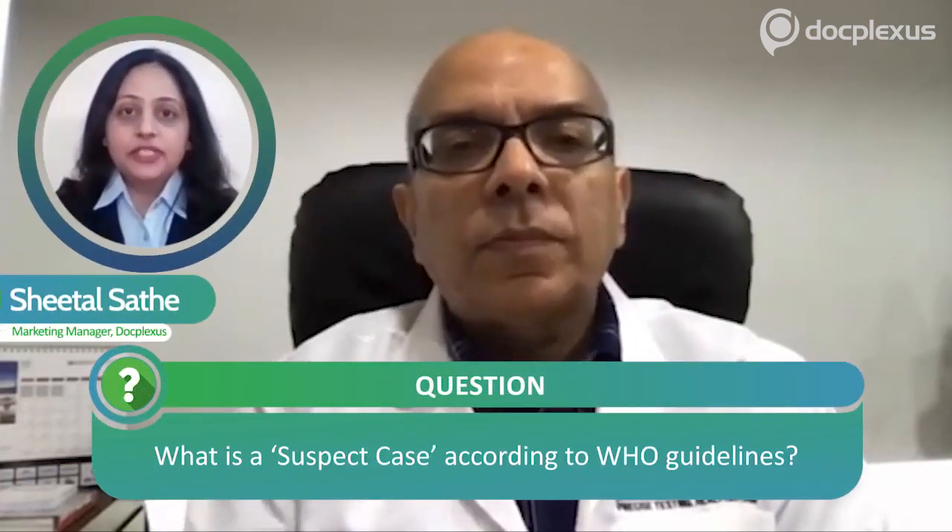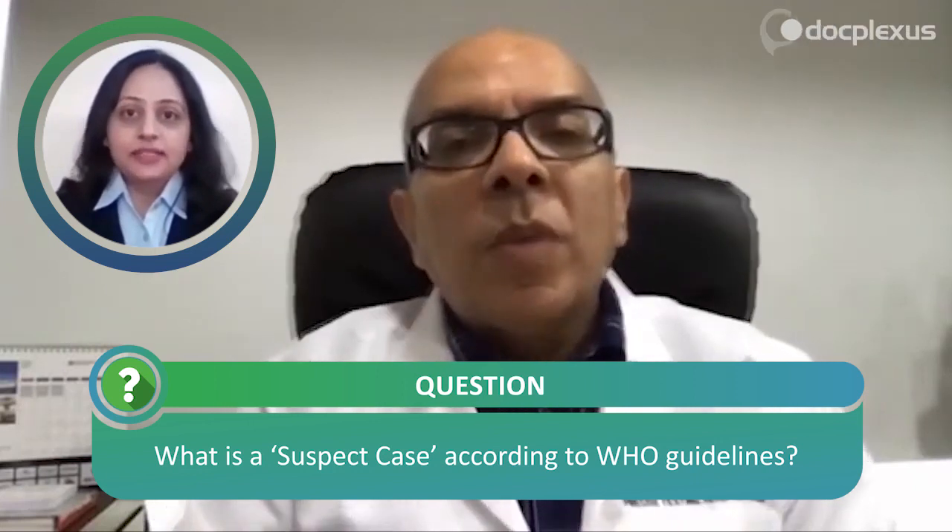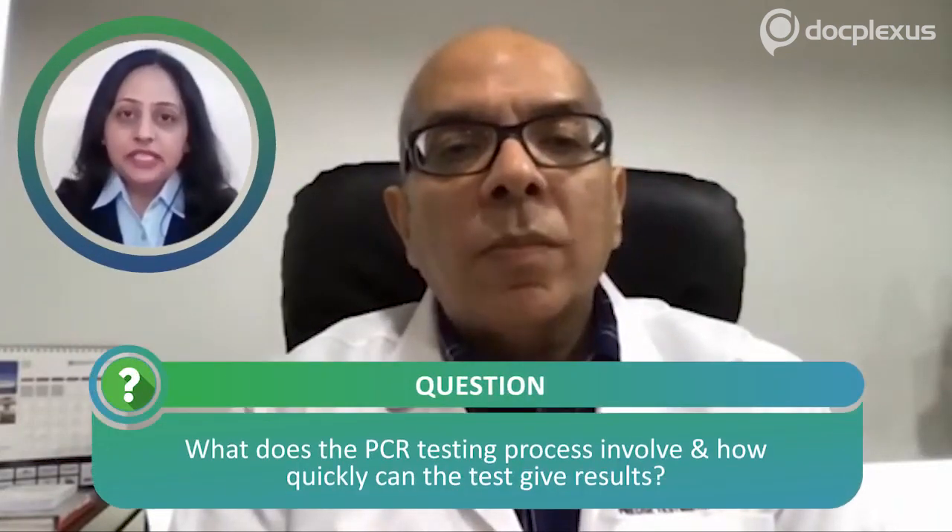The WHO has given guidelines for suspect cases. A suspect case includes all symptomatic individuals who have undertaken international travel in the last 14 days, all symptomatic contacts of laboratory-confirmed cases, all symptomatic healthcare workers, all hospitalized patients with severe acute respiratory illness, and asymptomatic direct and high-risk contacts of a confirmed case. This last category should be tested generally between 5 and 14 days after coming in contact.